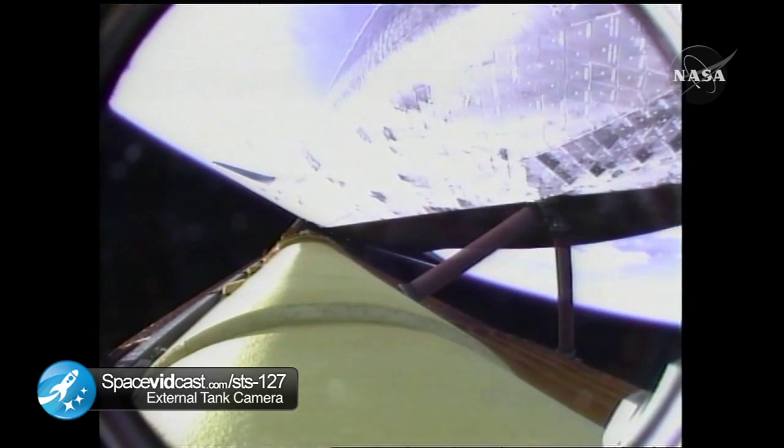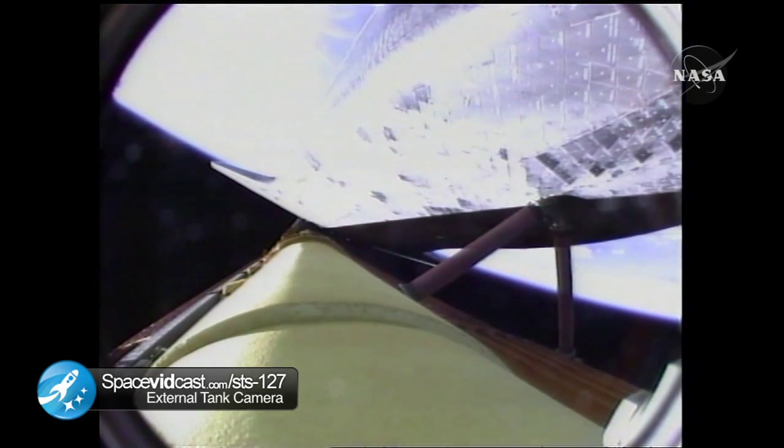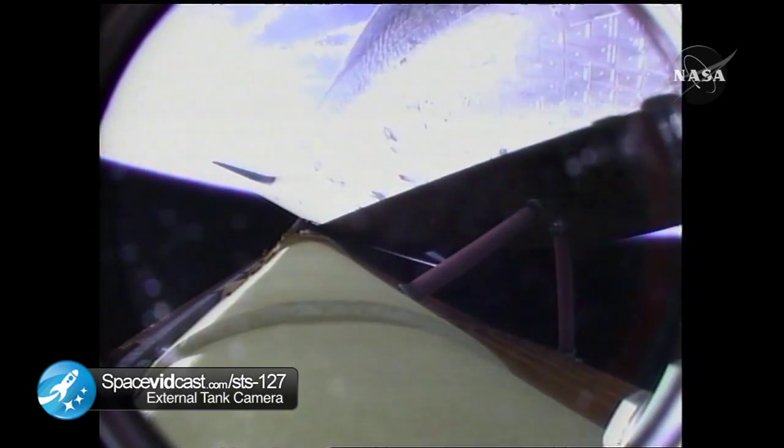Now five minutes and 22 seconds into the flight, Endeavour could now reach a lower than planned orbit, but a safe orbit on two engines should one fail. All three engines are still operating well. Endeavour, single engine ops three. Single engine ops three. Endeavour could conduct a transatlantic abort landing on one engine should two fail at this point, all three continuing to perform well. Endeavour is flying at 8,300 miles per hour, 67 miles in altitude, 350 miles downrange.